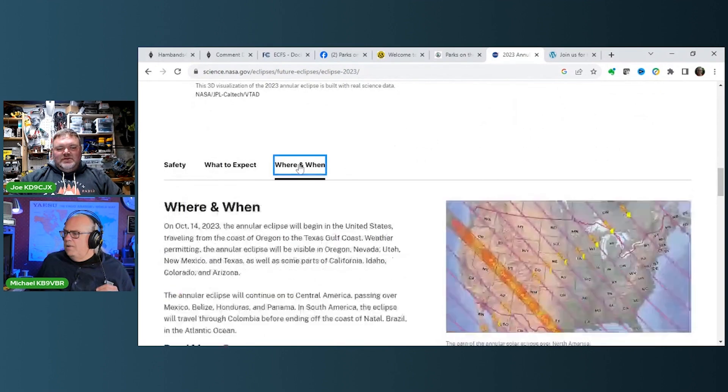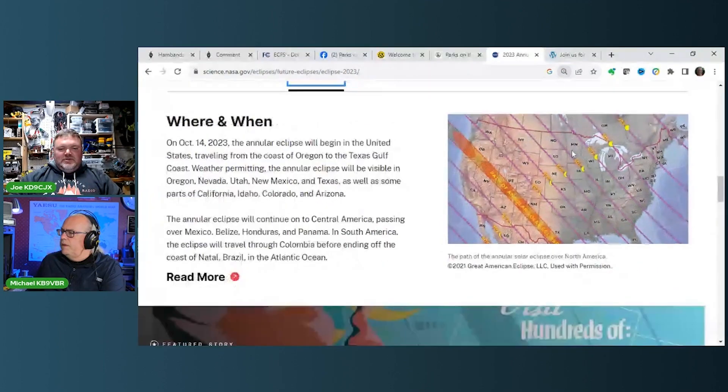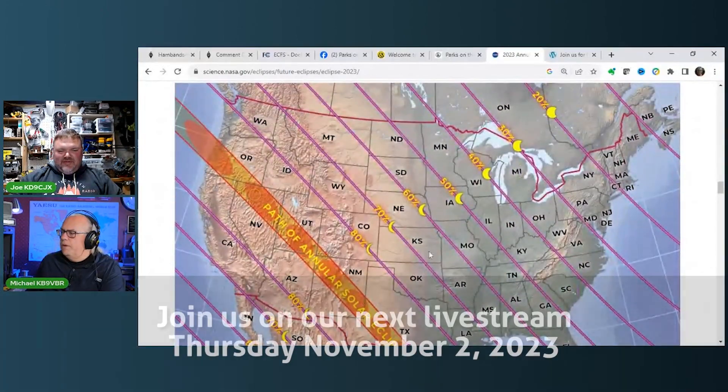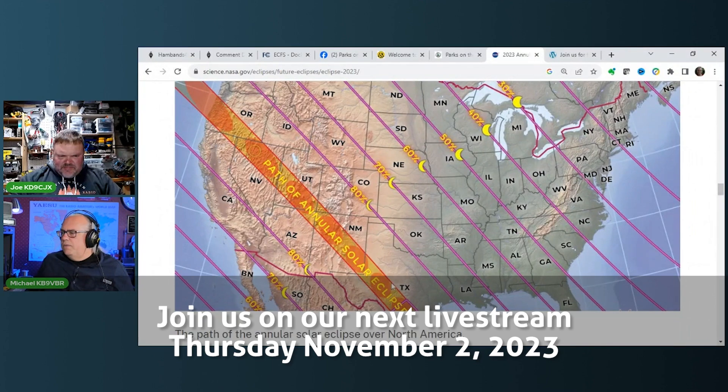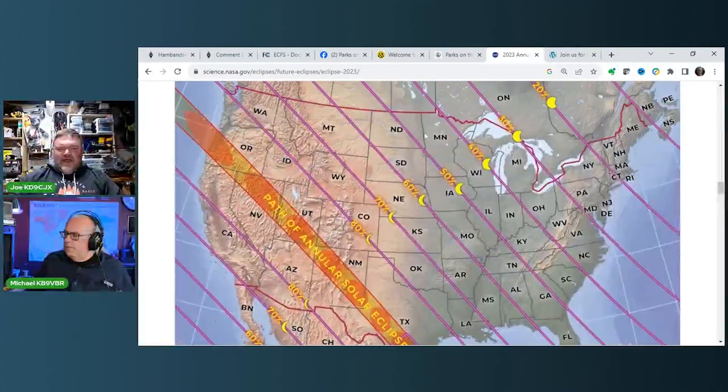As you can see on the map, the big coverage is going to happen in the west, and in Wisconsin we're only going to see 40% coverage. If I remember correctly, for us it's going to start around 10:30 in the morning, the maximum is going to be at 11:45 Central Time, and about 1:00 p.m. it's going to be over.